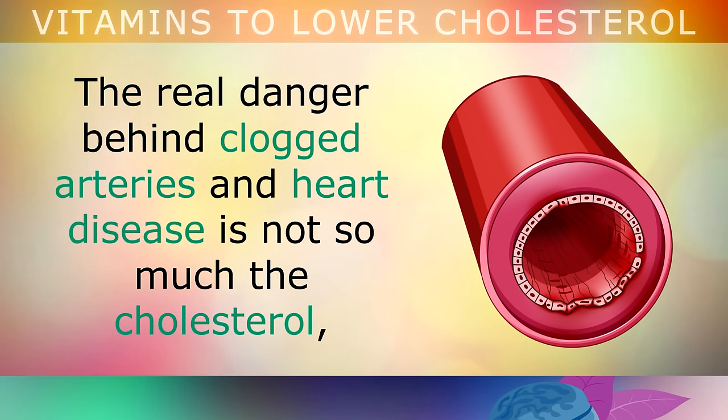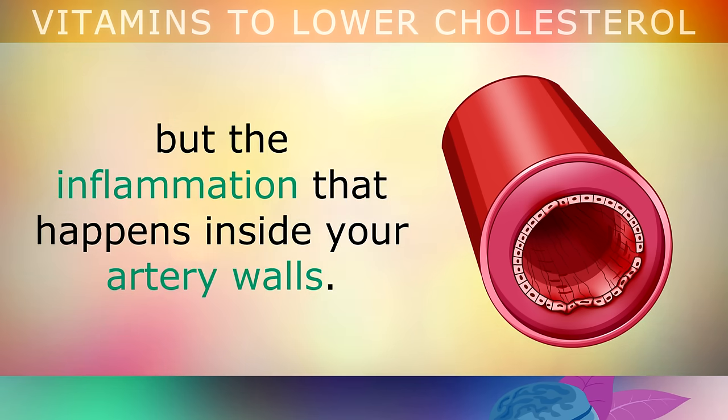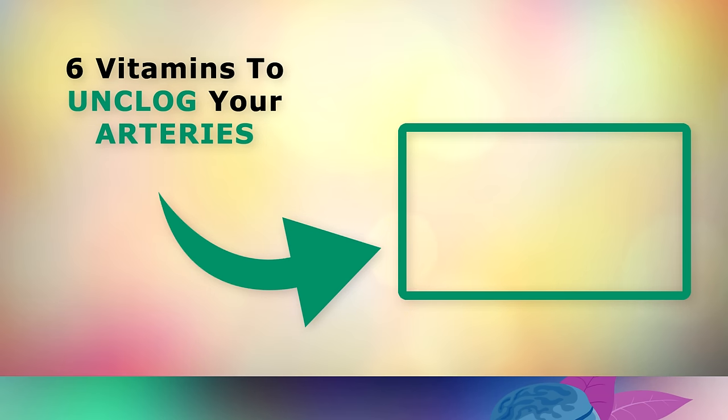Now, it's important that you know the real danger behind clogged arteries and heart disease is not so much the cholesterol, but the inflammation that happens inside your artery walls first. To learn more about this and how to unclog your arteries with nutrition, go ahead and watch this video that's on your screen now. Thank you so much for watching this video today, and as always I wish you great health, wealth and happiness.